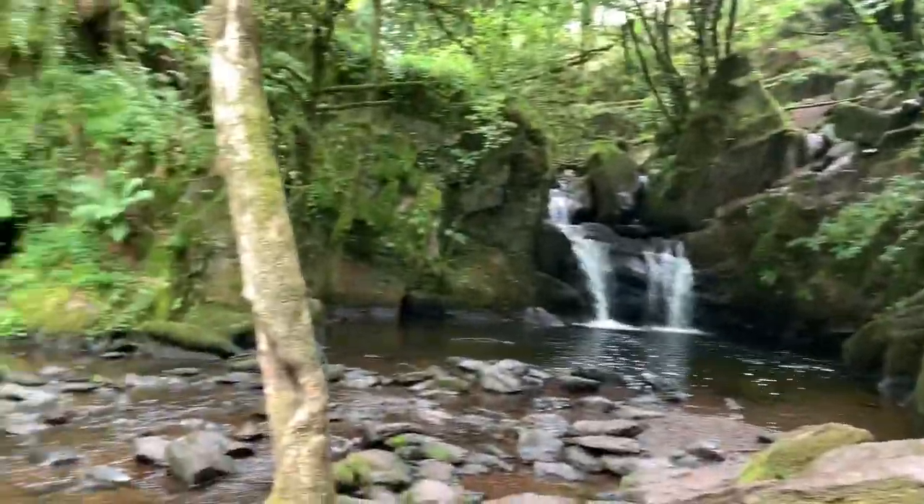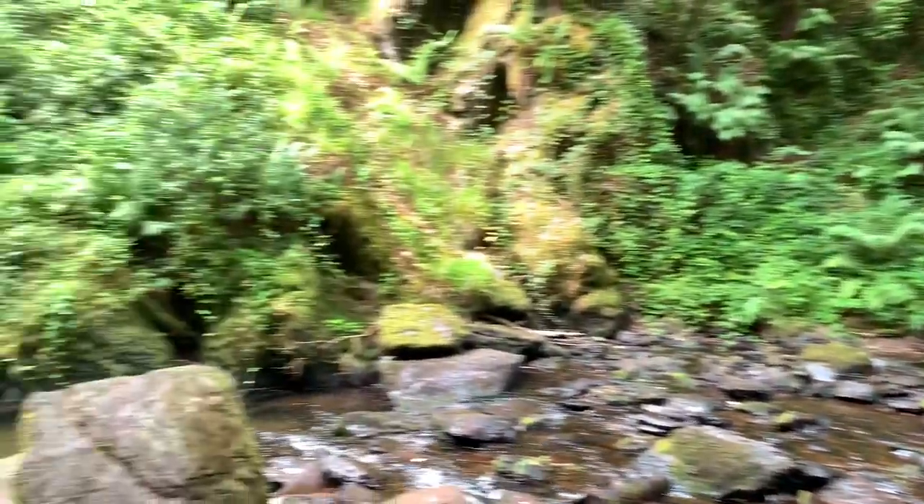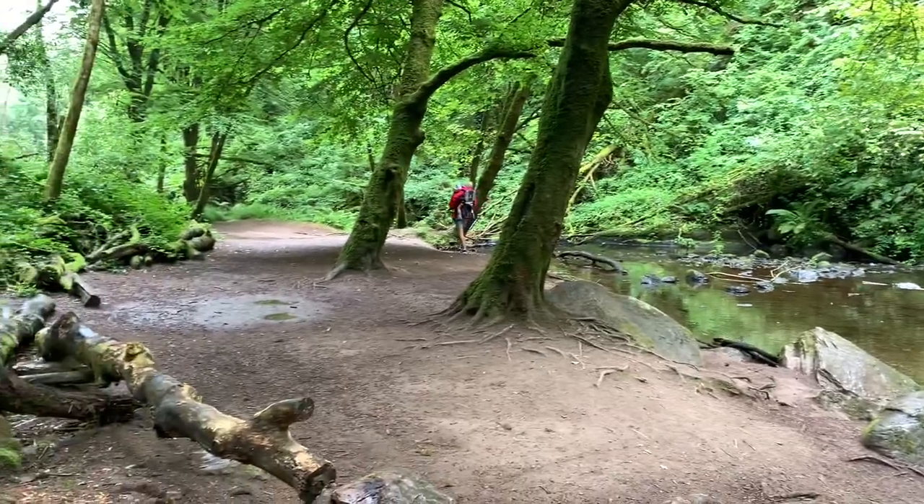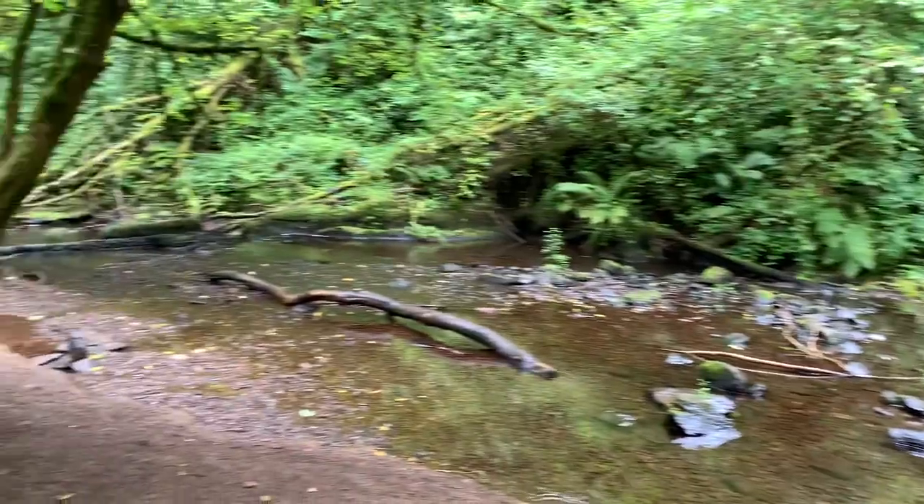Basically it's a short easy walk that really anyone with any level of fitness can complete. When we got there it was summer so the river seemed quite low — I'd say it probably gets a lot higher during the winter, and I imagine it gets a lot muckier as well.